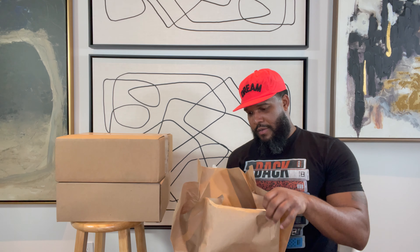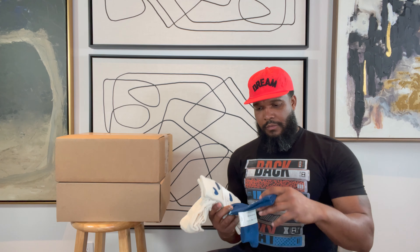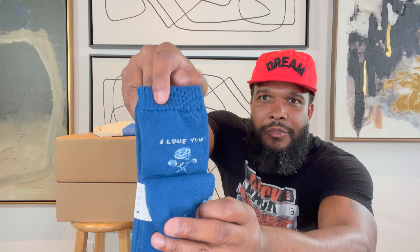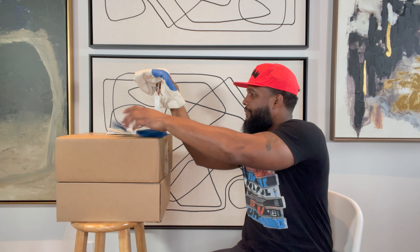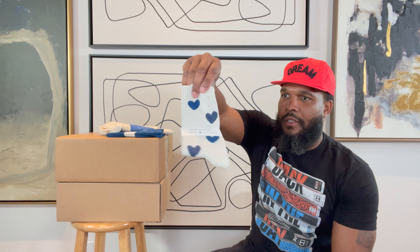All right, and what we got here — got some socks. Some blue ones. Oh, you gotta see that — it says 'I Love You.' Some blue 'I Love You' socks. All that good stuff. Then we got some heart socks — little heart socks.